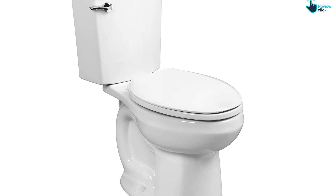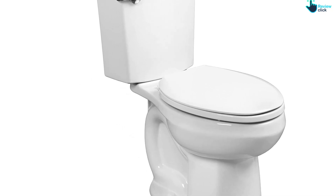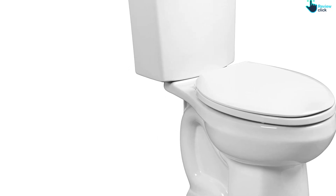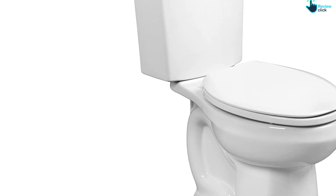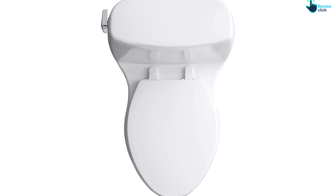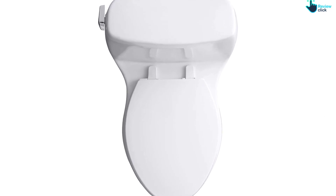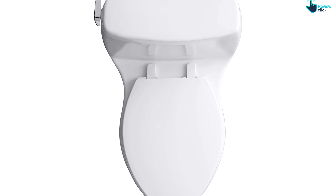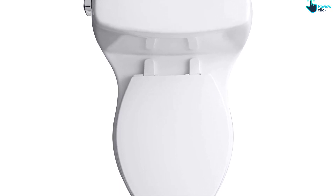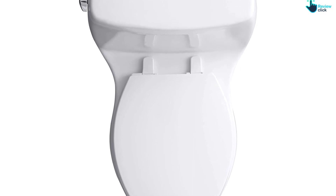That helps you keep your bathroom sparkling and clean, even in hard-to-reach places. The elongated design of the bowl makes it ideal for smaller bathrooms while being tall and wide enough to make sitting down comfortable for most adults. Keep in mind that this toilet comes without a seat, so you'll have to purchase one separately. The toilet itself comes in two separate pieces — the tank and the bowl — which can make it slightly more difficult to clean than a one-piece toilet.